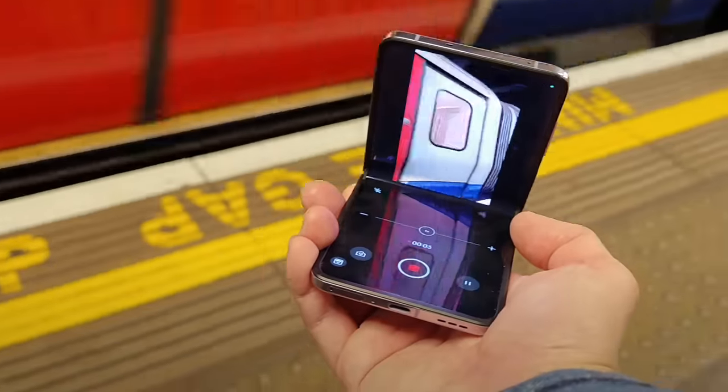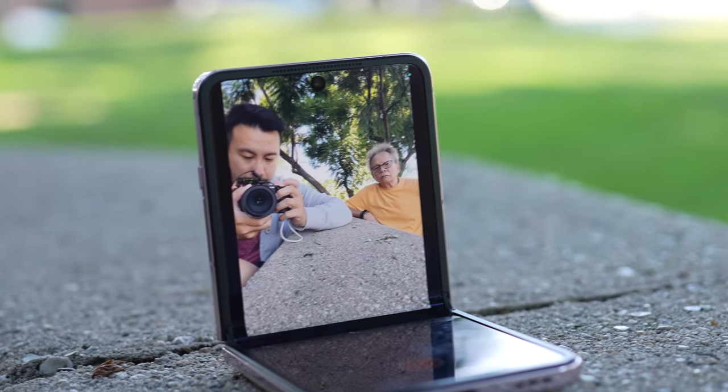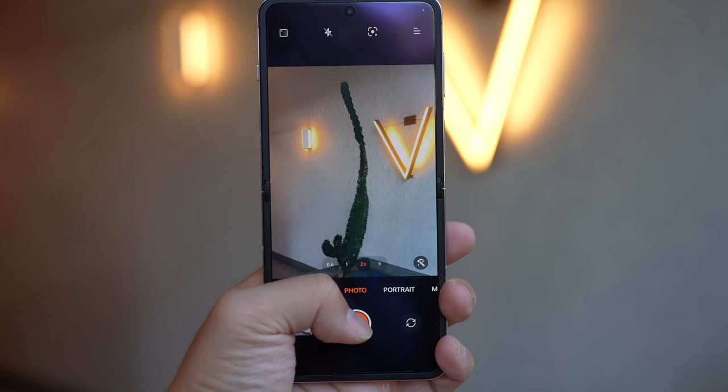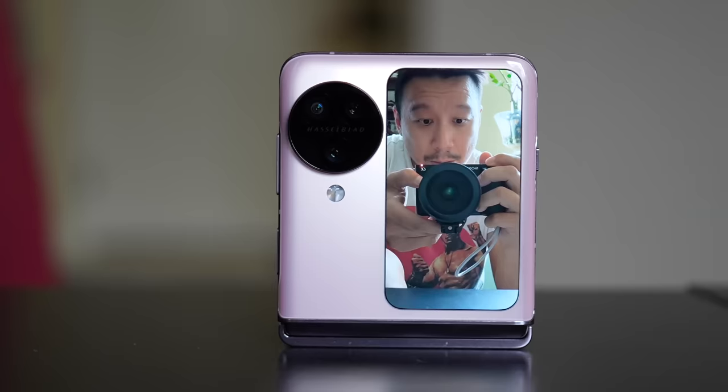The second complaint I had about flip phones was that the camera system just wasn't that great. Obviously a flip phone camera isn't going to match the best cameras on a slab foldable, but it wasn't even one level below — it was two levels below, and that was just too much compromise for me. So the Oppo 593 Flip, I'm happy to report, addresses both of those issues to varying degrees.